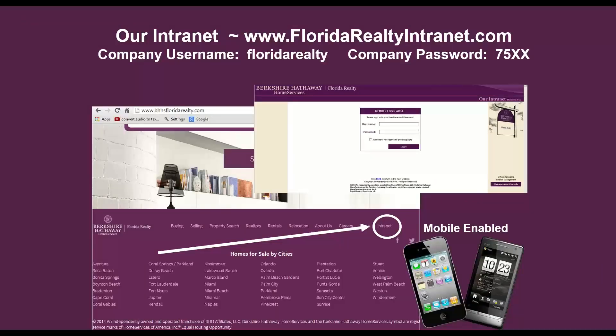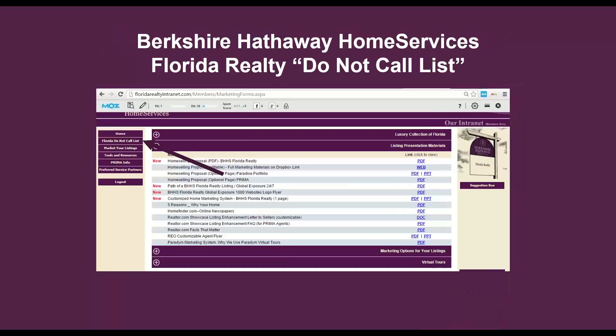Now let me show you how to access our company intranet. If you go to floridarealtyintranet.com, the username is the same for everybody — it's "florida realty" all lowercase. The company password, however, is unique to your branch office number, such as 7533, 7529, or 7545 — whatever that number is. If you're not sure, just ask your branch office manager or admin. Once you're logged in, one of the things we include there is our Florida Do Not Call list, which we update every 30 days. You can type in up to 10 numbers at a time and it will tell you whether or not you can call them.